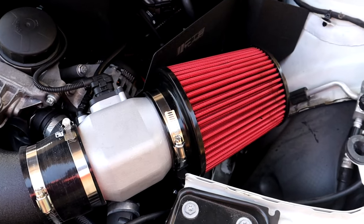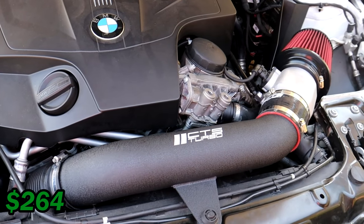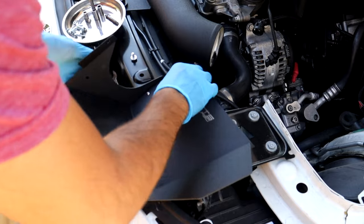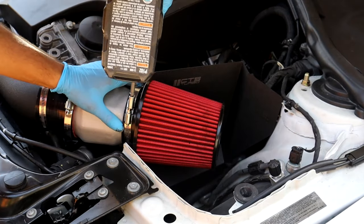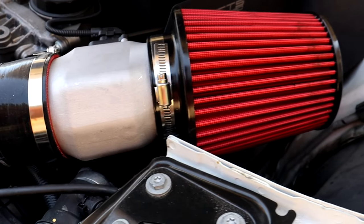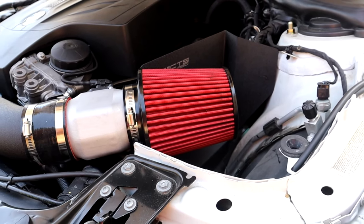Starting at number 10, the 10th cheapest mod I have on my BMW F30 is my CTS Turbo intake. I got this intake for $264 straight from CTS Turbo's website. An intake is probably one of the cheapest and easiest mods to install on pretty much any car. It doesn't necessarily add significant horsepower, but it does produce some pretty awesome intake noises, turbo noises, and air swooshes — especially if your car is turbocharged or supercharged.